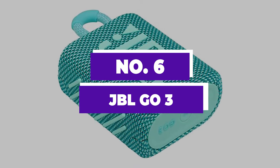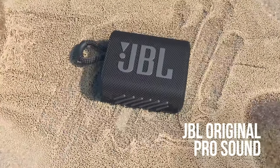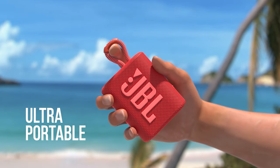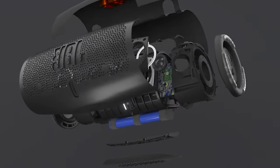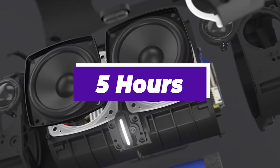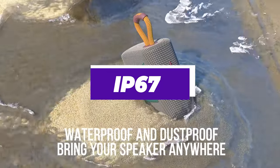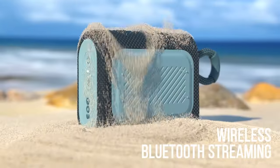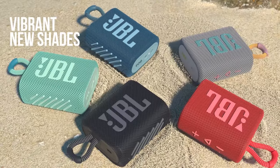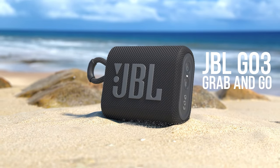Number 6: JBL GO 3. For those seeking a compact speaker that's easy to carry around without sacrificing much-needed space, the JBL GO 3 is an ideal pick. Despite its small size — just slightly larger than 3 inches — it offers a surprisingly robust sound quality that belies its dimensions. While the speaker's battery life caps at about 5 hours, its IP67 rating means it's perfectly suited for use in the shower without wires. Its versatility extends beyond bathroom tunes; you can connect it to other devices, such as a laptop in a hotel room, to enjoy a movie with far better sound quality than most laptop speakers can provide.